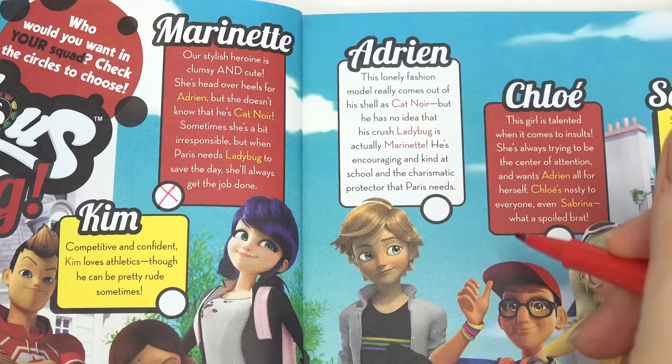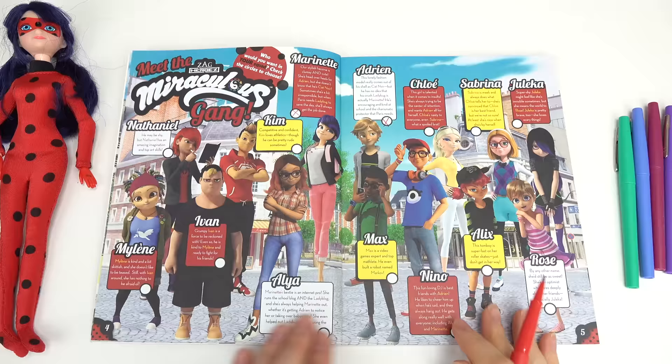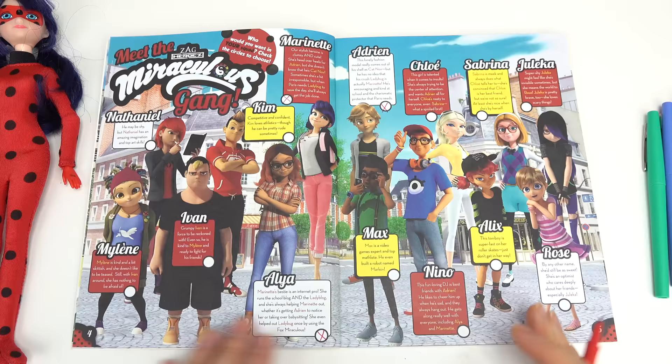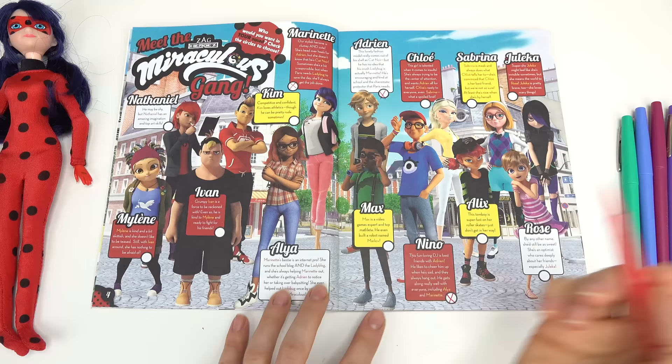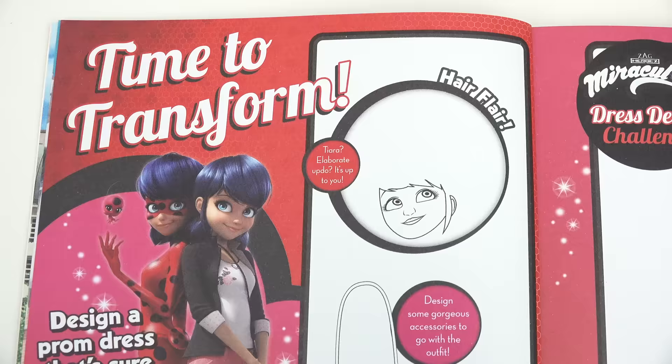Who do I want in my squad? Of course Marinette — she's head over heels for Adrien, and of course she transforms into Ladybug. We also want Adrien in my squad. I can't believe he still doesn't realize that Marinette is Ladybug! Also definitely Alya — she's Marinette's best friend and she transformed into the Fox Miraculous. And Nino — he is best friends with Adrien, plus he gets along with Alya and Marinette. Those would be my four. Who would you choose?